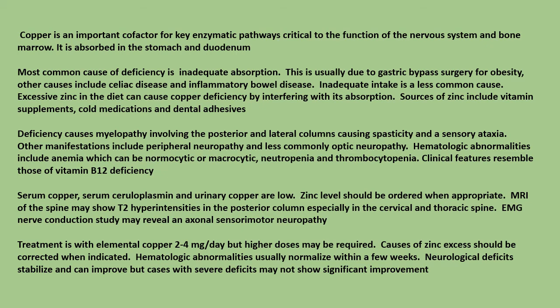EMG nerve conduction study may reveal an axonal sensory-motor neuropathy. Treatment is with elemental copper 2 to 4 milligrams per day, but higher doses may be required. Causes of zinc excess should be corrected when indicated. Hematologic abnormalities usually normalize within a few weeks. Neurological deficits stabilize and can improve, but cases with severe deficits may not show significant improvement.